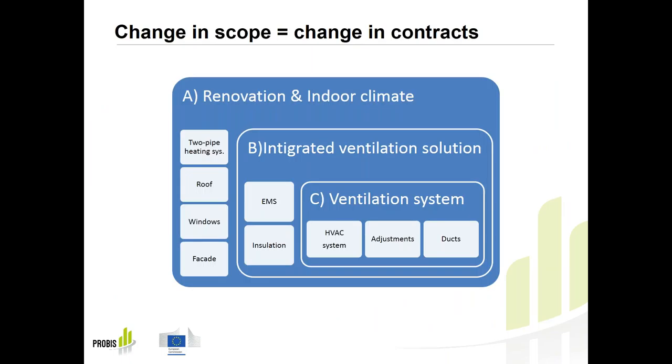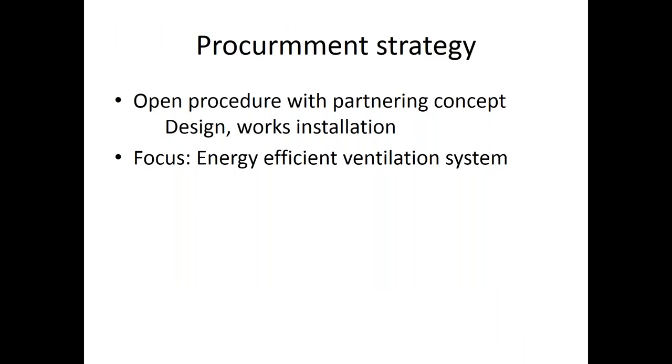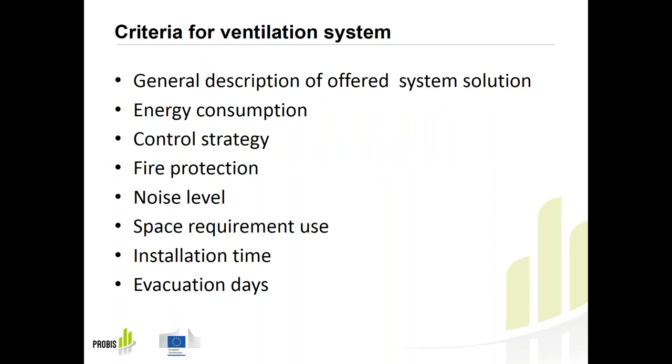More on the specific tender and criteria is explained by my colleague in Bolenge, Mr. Fares Mustafa. My name is Fares Mustafa. I'm working as a project leader in Bolenge, representing as well Navika. Here I will give you a short overview about our procurement strategy in the last phase. It was simply an open procedure with a partnering concept for designing and realization of work. The main focus, as Fredrik mentioned, was to procure an energy-efficient ventilation system in three housing buildings in Bolenge in a residential area.